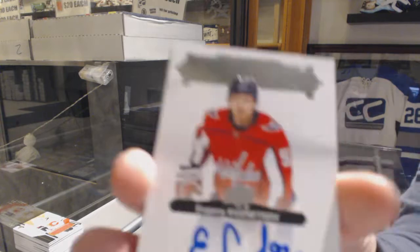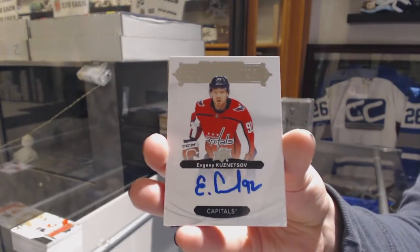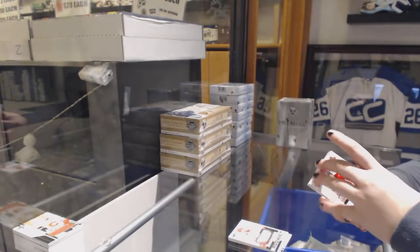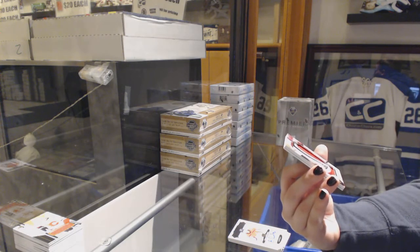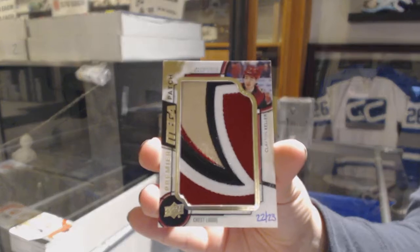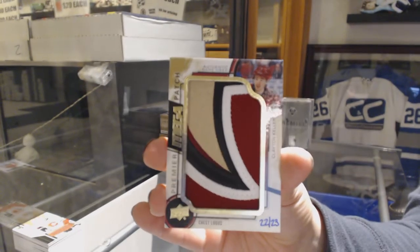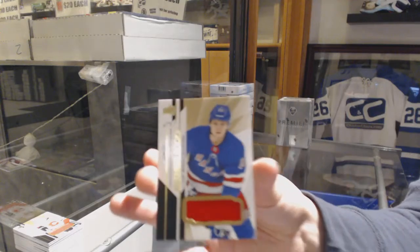Premier Signatures, Evgeny Kuznetsov. We've got a Mega Patch Chest Logo, number 2/23, Clayton Keller. That's kind of cool. And Elias Andersson, rookie jersey.